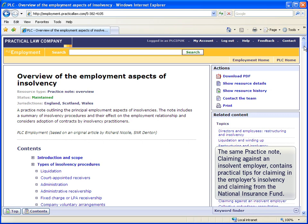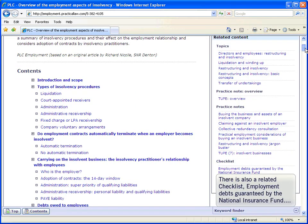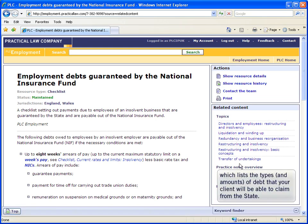You would like to find out what other options there are for your client to claim the amounts owed to her. The same practice note, Claiming Against an Insolvent Employer, contains practical tips for claiming in the employer's insolvency and claiming from the National Insurance Fund. Within the practice note is a link to a related checklist, Employment Debt Guaranteed by the National Insurance Fund, which lists the types and amounts of debt that your client will be able to claim from the state.